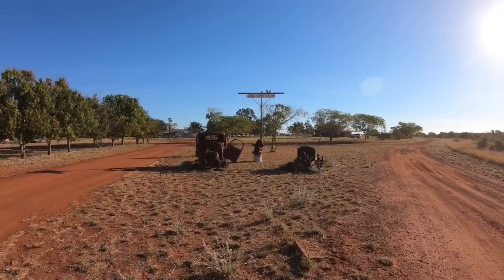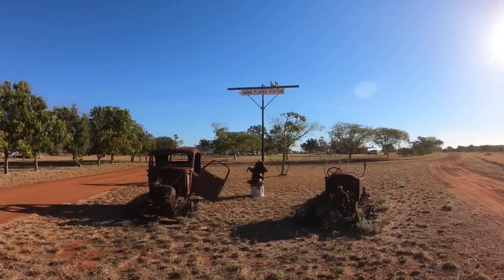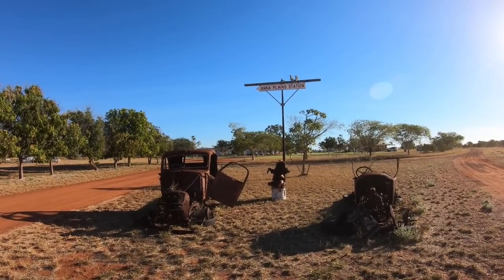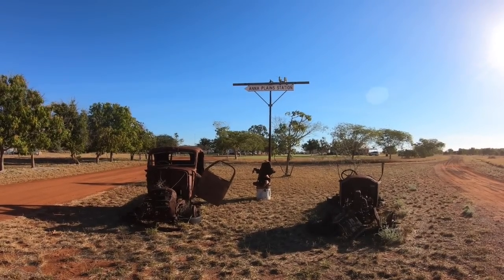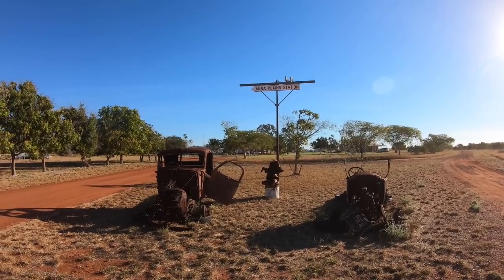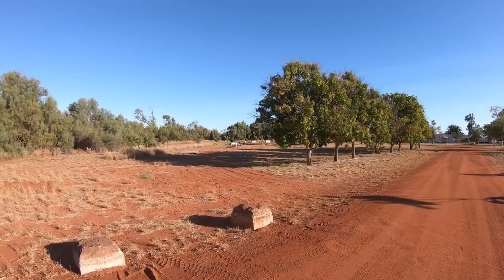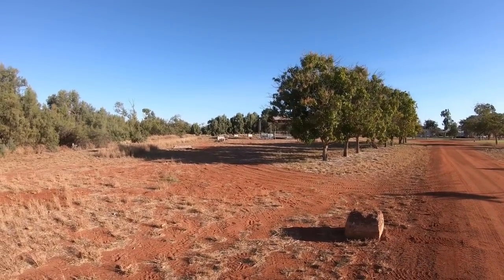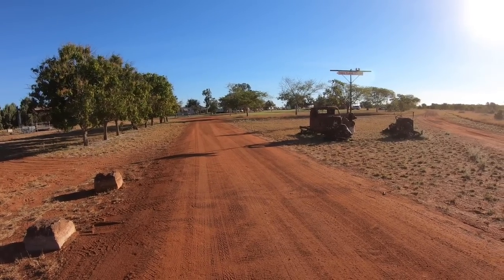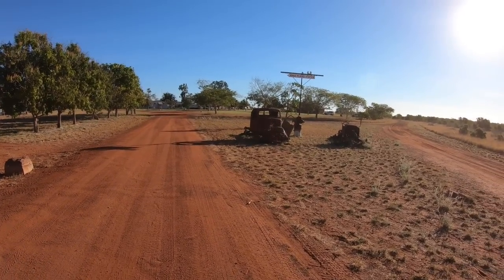Here we are at Anna Plains homestead — a well-kept secret, apparently. We found out about it from Ali and Glenn, the Lotus guys, who let us know it was worth a visit. Looks like there's about a dozen vans here. There's also a little stage over there — apparently they had a concert on Saturday night, which we missed. Anna Plains is about 100 kilometres north of 80 Mile Beach caravan park and about 120 kilometres south of Barnhill, which is roughly 200 kilometres south of Broome.